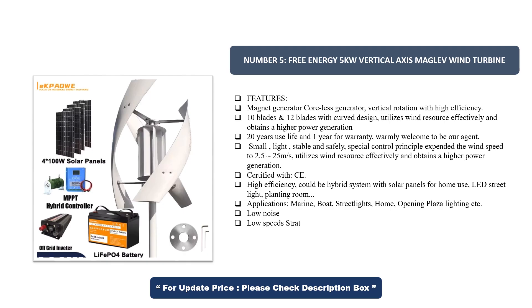20-year use life and 1-year warranty. Small, light, stable and safe. Special control principle expands the wind speed range to 2.5–25 m/s, utilizing wind resources effectively for higher power generation. CE certified. High efficiency — can be used as a hybrid system with solar panels for home use, LED streetlights, planting rooms, marine boats, opening plaza lighting, and more.